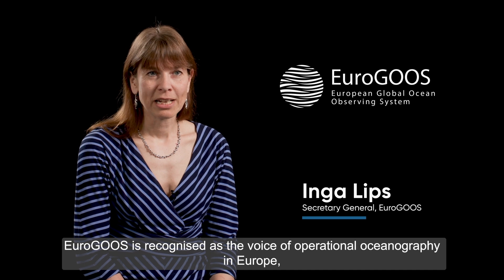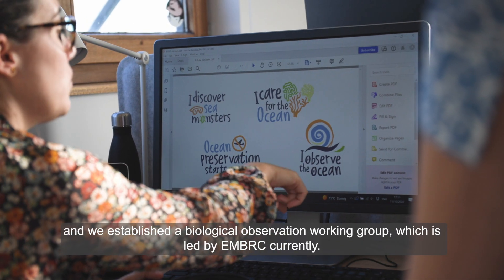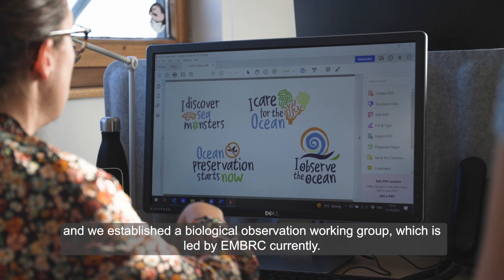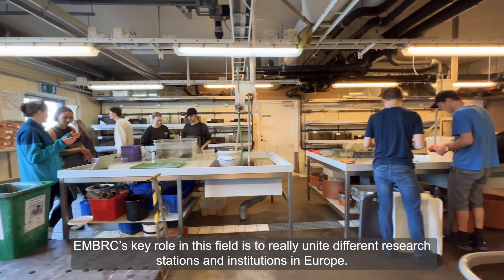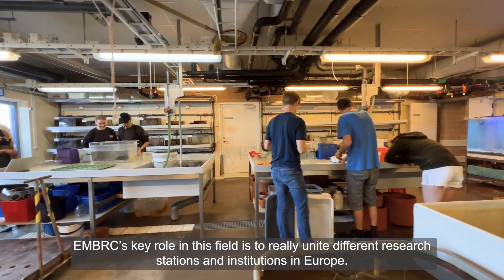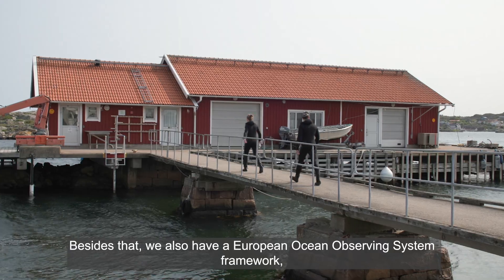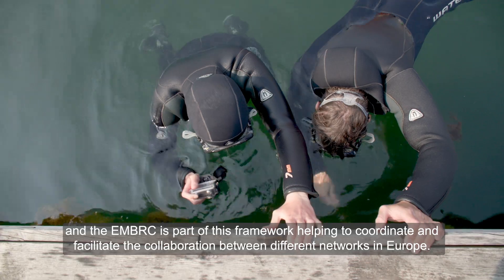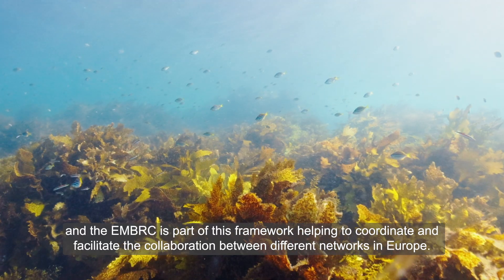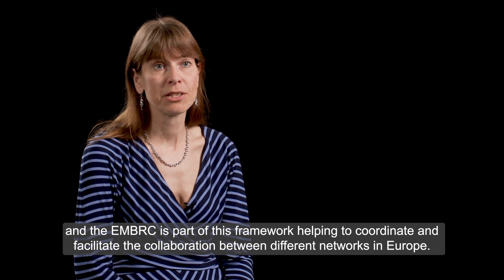EMBRC is a recognized voice of operational oceanography in Europe. We established a Biological Observation Working Group, which is currently led by EMBRC. Our key role is to unite different research stations and institutions in Europe, and we are also part of the European Ocean Observing System Framework, helping to coordinate and facilitate collaboration between different networks in Europe.